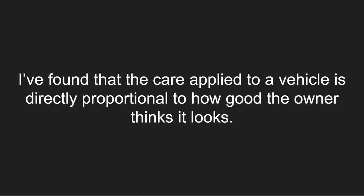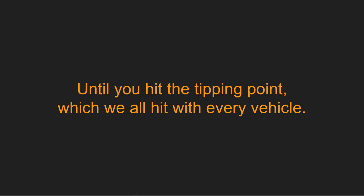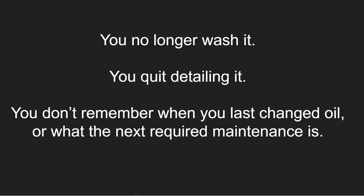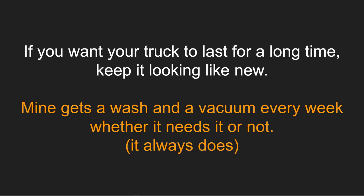Step number nine to keeping your truck running for a long time is to treat her right. I've found that the care applied to a vehicle is directly proportional to how good the owner thinks it looks. If the truck looks great, you'll take pride in it and put in the work to keep it that way. When you spend the time to make it look better, you're usually maintaining it more diligently and driving more carefully — until you hit the tipping point we all hit with every vehicle and it just becomes a truck. You no longer wash it, quit detailing it, can't remember when you last changed the oil. Keep it looking like new — mine gets a wash and vacuum every week.